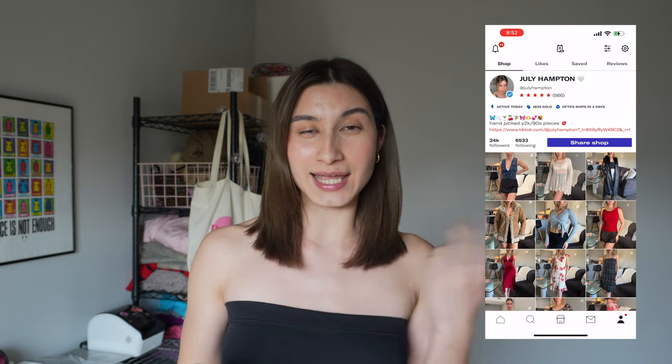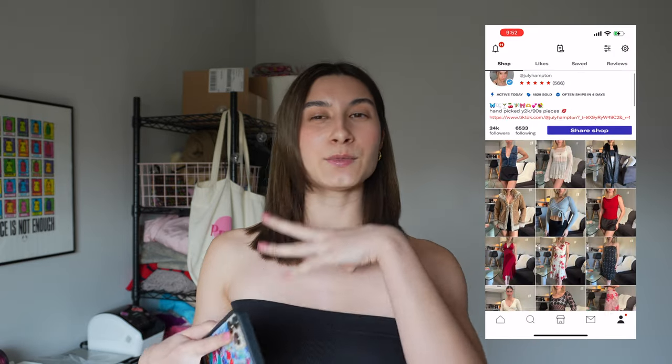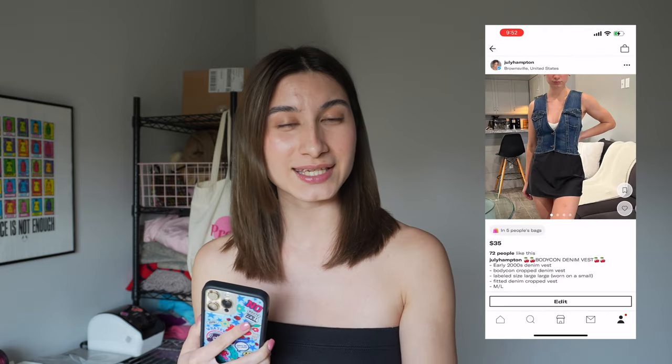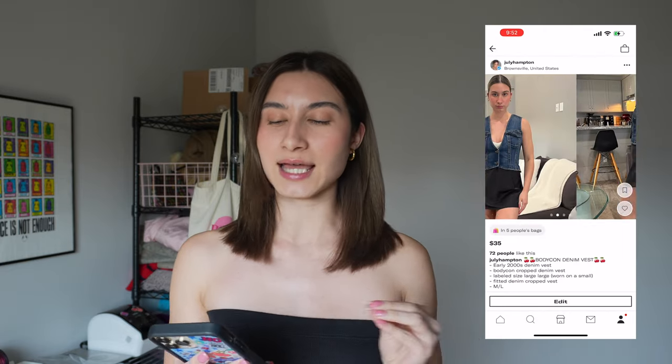Hey guys, welcome back to my channel. I'm filming this intro after I already filmed this video, so don't get confused — I am going to be blonde throughout this video. As you guys know, I am a Depop seller. I am learning as I go, trying to be the best Depop shop I can be, because currently I'm not — I slack in a lot of aspects.